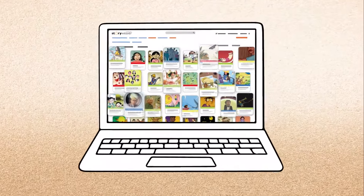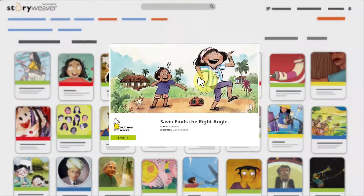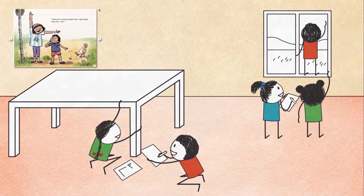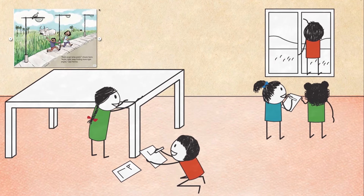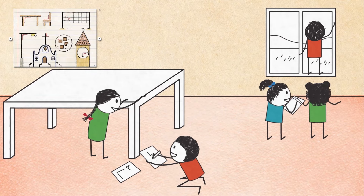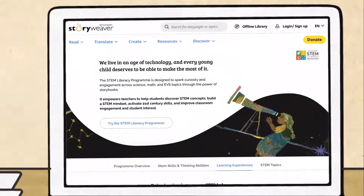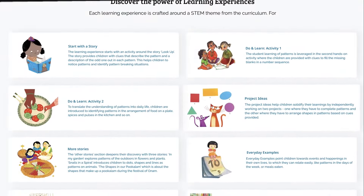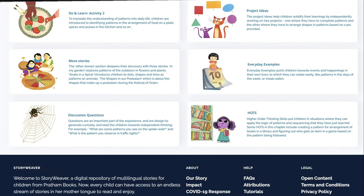The Pratham Books STEM Literacy Programme on Storyweaver features over 200 storybooks touching upon STEM themes from the curriculum. Stories help bridge the gap between children and the sometimes abstract or intimidating world of STEM. They urge children to experiment, observe, and practice these ideas for themselves. The STEM Literacy Programme uses the storybook as just such a bridge, with support from allied classroom activities anchored to the curriculum.